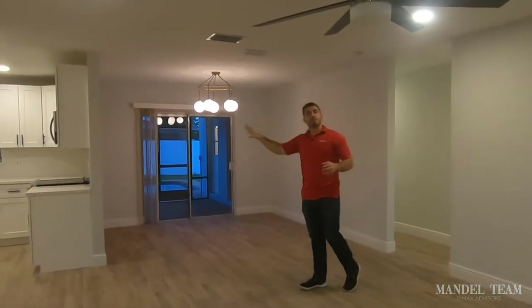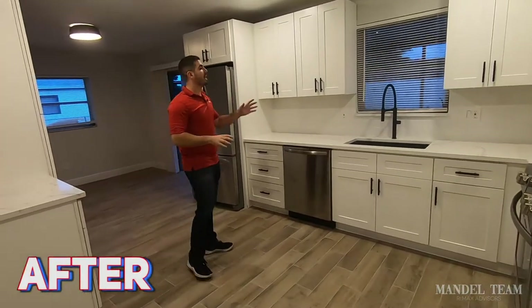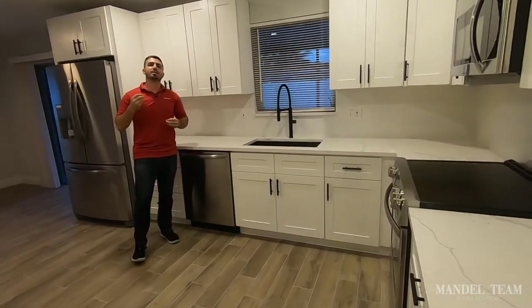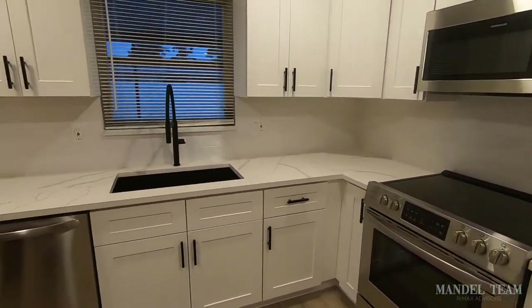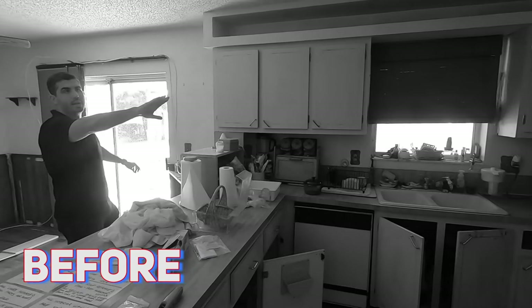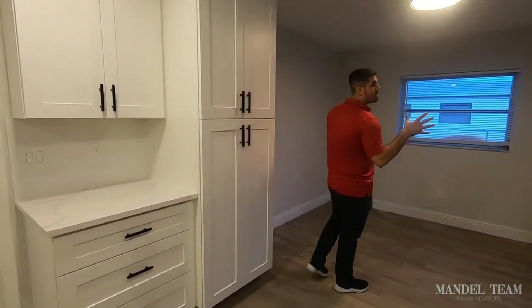We replaced the chandelier in the dining room to make it more modern, then completely redid the kitchen. We went with white shaker cabinets, black handles, and black accents — black sink, black faucet, and all black hardware. It's a different look since most people go with classic stainless steel, and we think it's more modern. We also went with Frigidaire higher-end appliances because buyers really notice name brands and quality finishes when deciding on price.